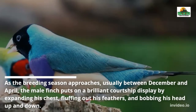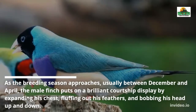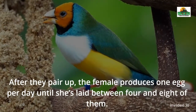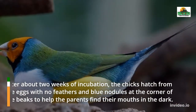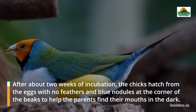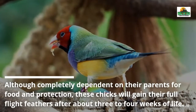As the breeding season approaches, usually between December and April, the male finch puts on a brilliant courtship display by expanding his chest, flopping out his feathers, and bobbing his head up and down. After they pair up, the female produces one egg per day until she has laid between four and eight of them. After about two weeks of incubation, the chicks hatch with no feathers and blue nodules at the corners of their beaks to help the parents find their mouths in the dark.